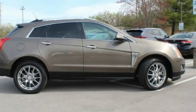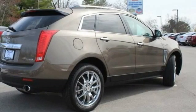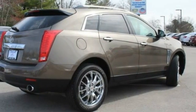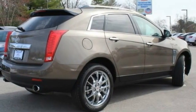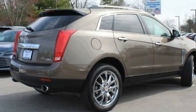Luxury lovers will delight in the new stylish handcrafted cabin. And for technology lovers, the list of high-tech features is just too long to list. This vehicle has less than 55,000 miles. Here are some of this vehicle's great options.